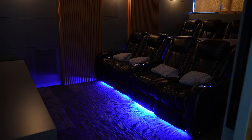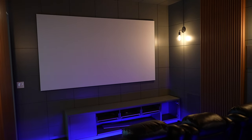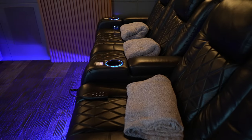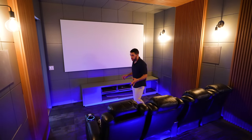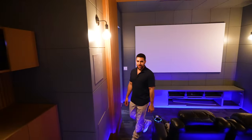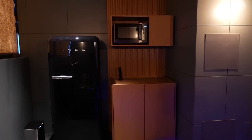That's what I'm talking about — a big screen, surround sound speakers, chairs that recline, hold your drinks, and light up. And if you thought you were missing something — snack area. You've got the Smeg fridge with that 50s look. It's incredible.